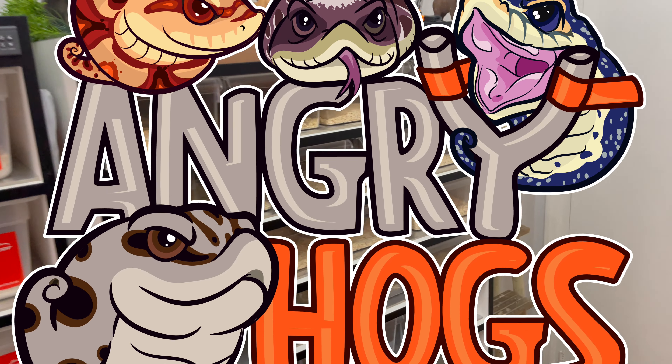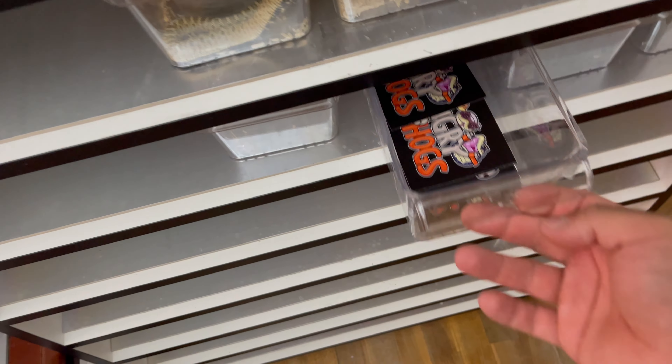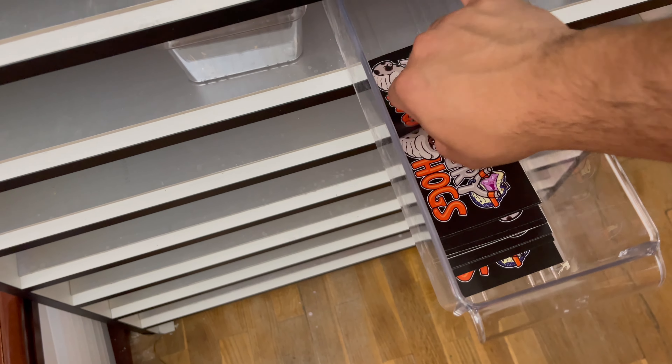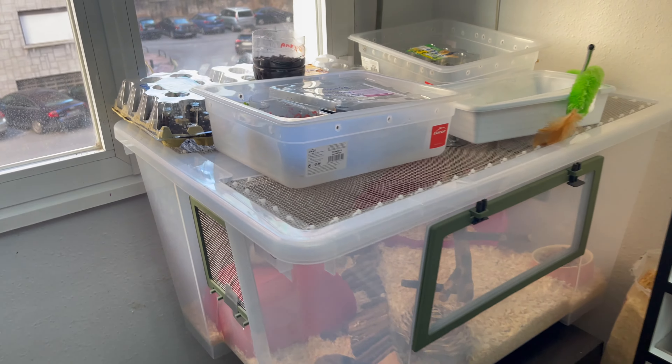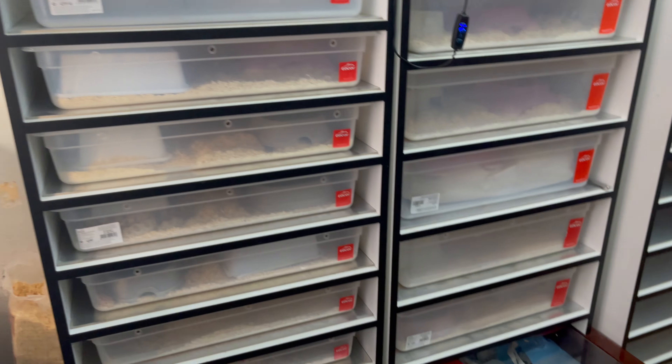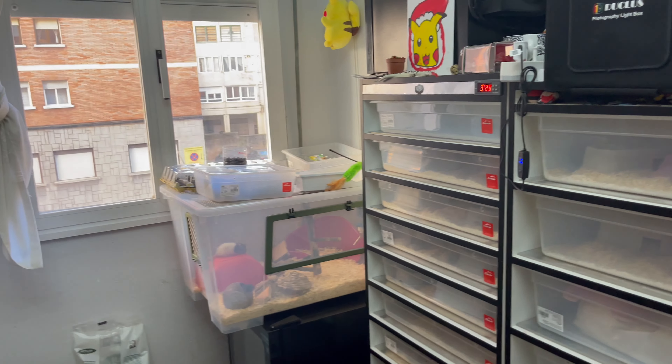What is happening YouTube, it's Angry Hogs with another video. I finally got my stickers in — there we are. So today's video is going to be about international shipping. This is a video that I promised I was going to make, so let's get started.